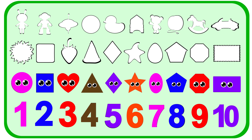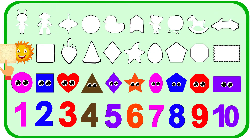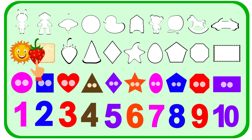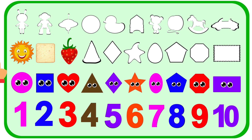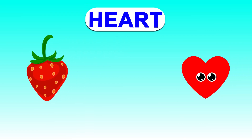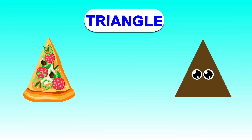Let's put the objects that match the shape. Let's go. This is sun. Sun is a circle shape. And next object is bread. Bread is a square shape. Strawberry. Strawberry fits right here. Strawberry is a heart shape. Where is the pizza? Here it is. The pizza shape matches the triangle shape.